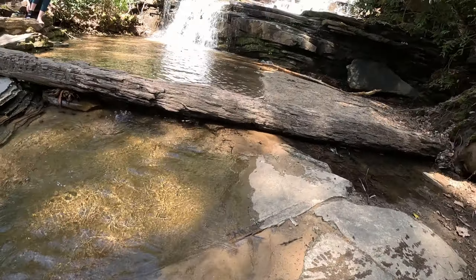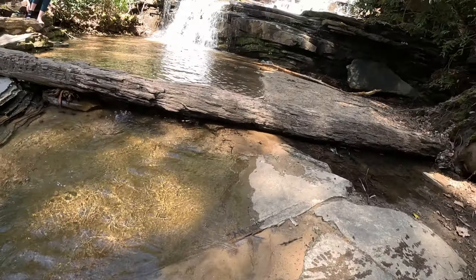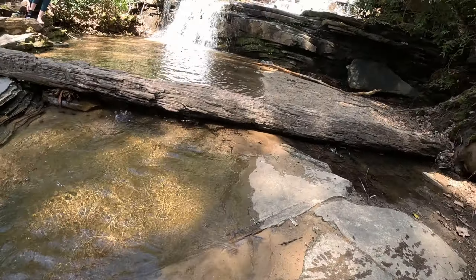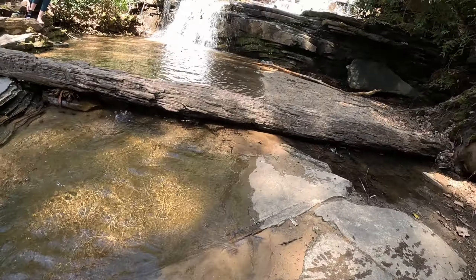Angel Falls is totally worth it — just ride out less than a mile to get here. And like I said, we had that really good rain, so it's actually flowing really good today. I've seen some other pictures where it had hardly any water. We were told if we keep going there's another waterfall, so I had to check that out.